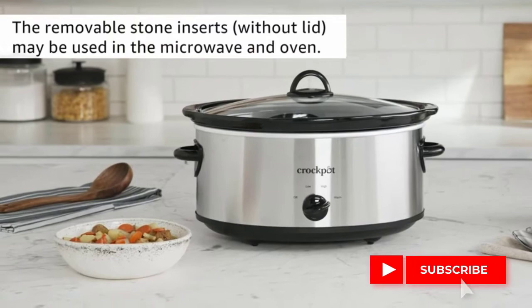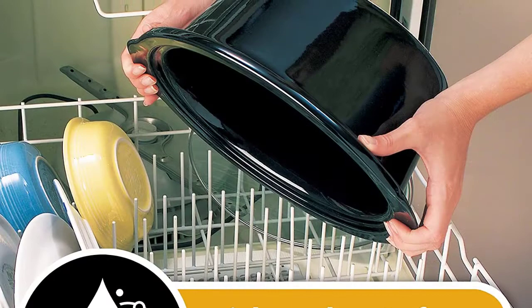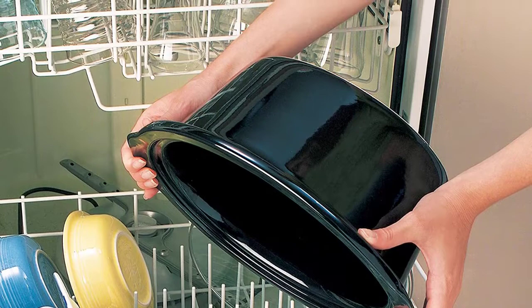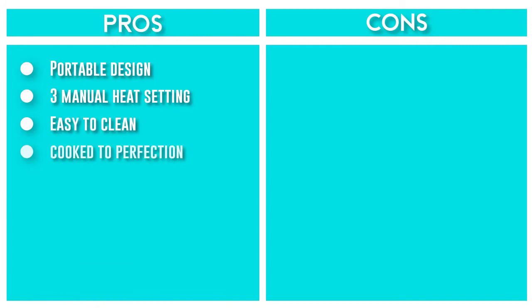The removable stoneware doubles as a serving dish so your family and guests can easily serve themselves. When not in use, its sleek design can stay on your countertop without taking up much space. Three manual heat settings allow you to cook on high or low, while the warm setting keeps your dish at an ideal serving temperature. The lid and stoneware can be washed in the dishwasher or with hot, soapy water.